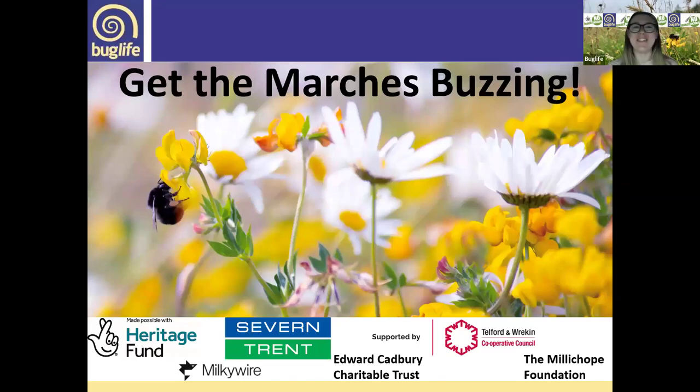This webinar is part of our winter webinar series for a project called Get the Marches is Buzzing. I work on that project and so does Kate Jones — she's the conservation officer. In a nutshell, Get the Marches Buzzing is a restoration project: we're restoring 61 hectares of wildflower-rich habitat along Buglife's Bee Lines network in Shropshire and North Herefordshire. Our funders are on the screen — thank you. If you'd like to know more, I'll put a link in the chat.